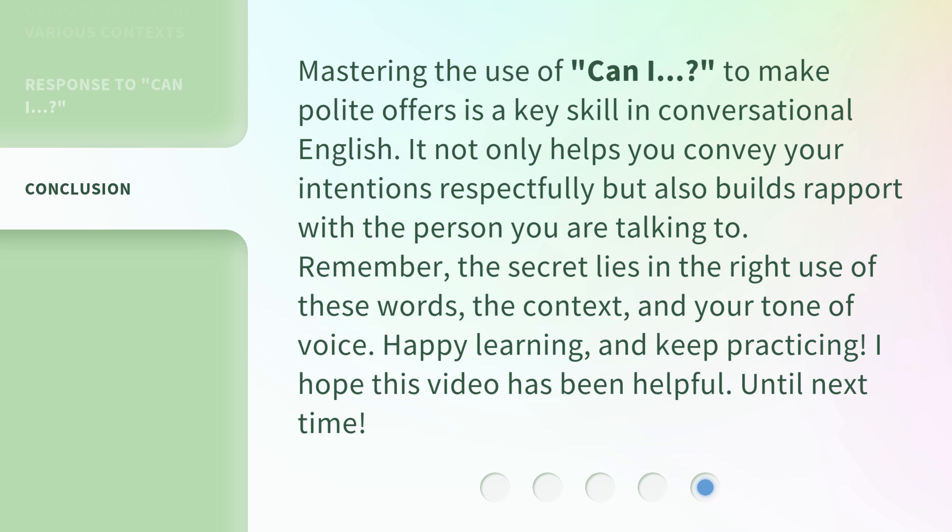Mastering the use of 'Can I?' to make polite offers is a key skill in conversational English. It not only helps you convey your intentions respectfully, but also builds rapport with the person you are talking to. Remember, the secret lies in the right use of these words, the context, and your tone of voice. Happy learning, and keep practicing. I hope this video has been helpful. Until next time.